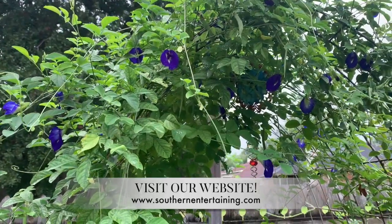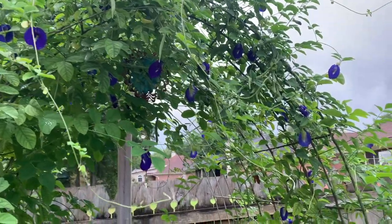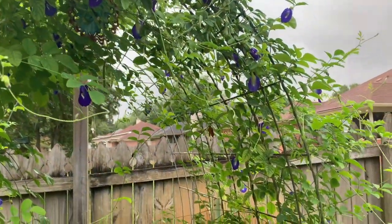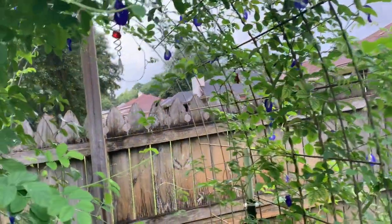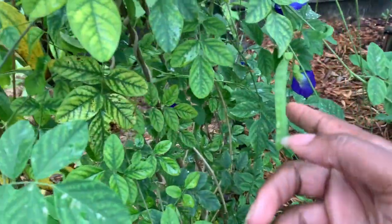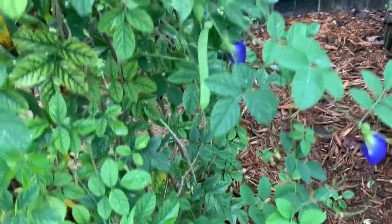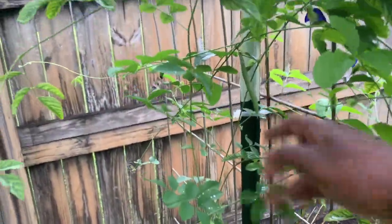The flowers are so pretty. My dehydrator has been nonstop going because you have to come out here every day and pick them or they'll go to seed. I do want some of them to go to seed, but not too many. You can see they're going to seed on this side as well.